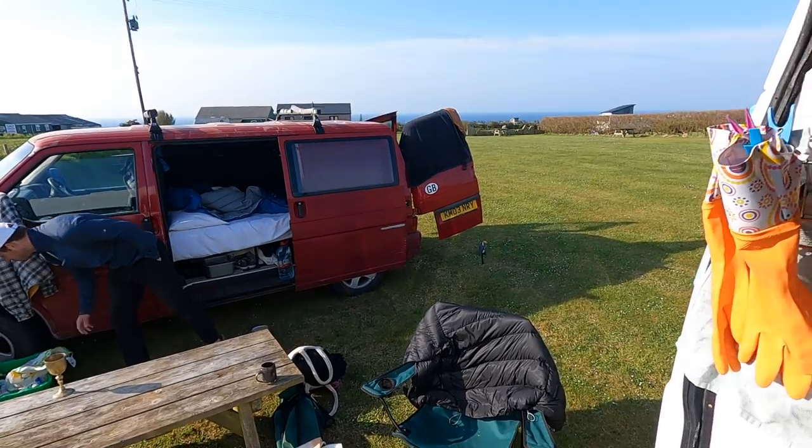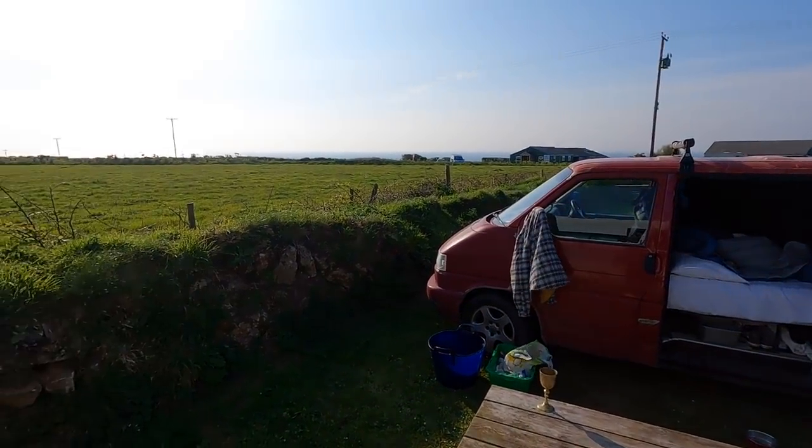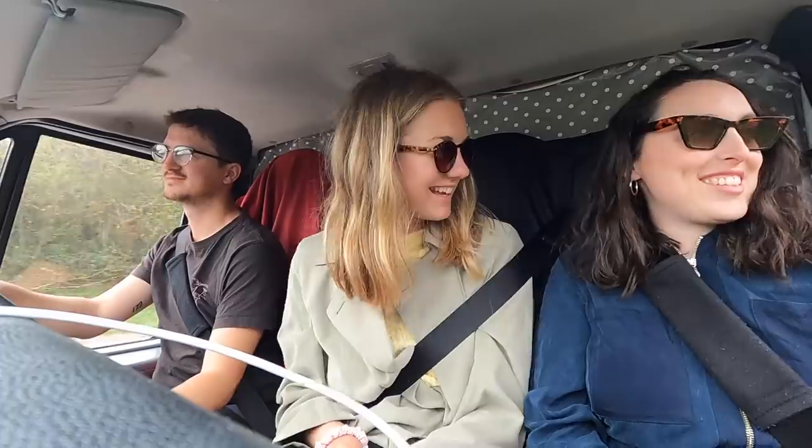Really nice stay here at Treen campsite — a bit more expensive than I remember, it's quite pricey nowadays. But a lovely, amazing location. If you do come, make sure you head down to the cliffs and see the beaches. So we've driven away from Treen and we've come to Falmouth.